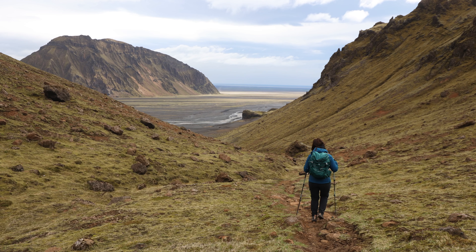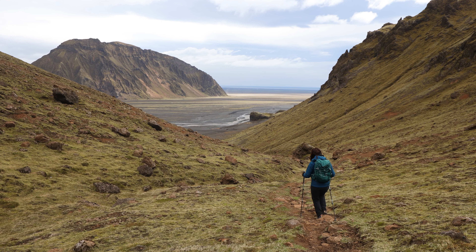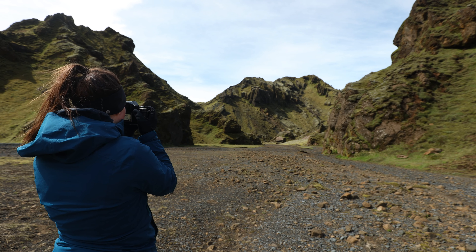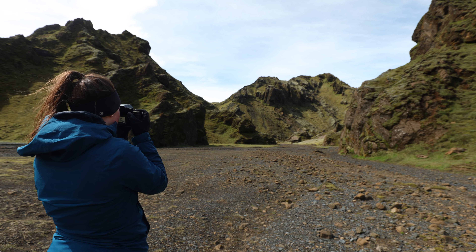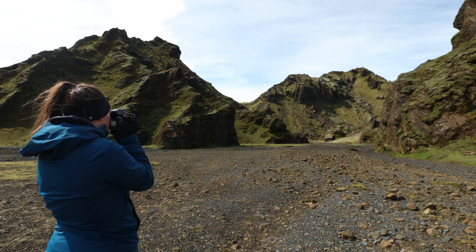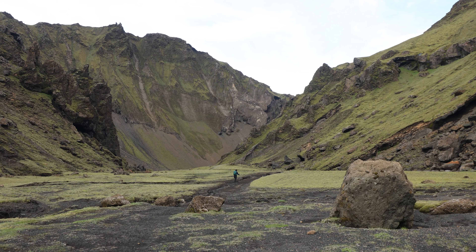We ended our day making our way back to camp, very glad we battled through the wind with some great pictures in hand. If you'd like to know more about Fatgill, feel free to ask questions in the comments below — I highly recommend you give it a visit if you are in Iceland. Thanks for watching and I'll see you on the next one.